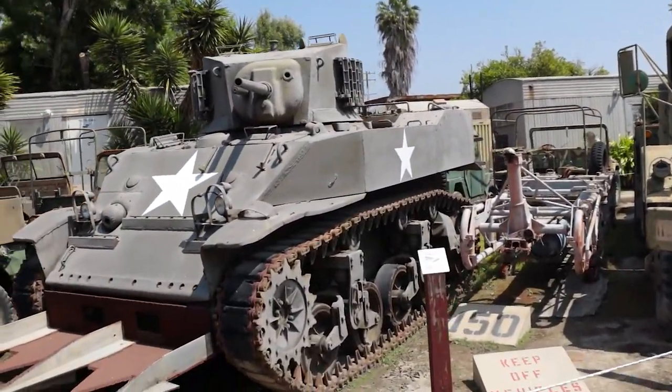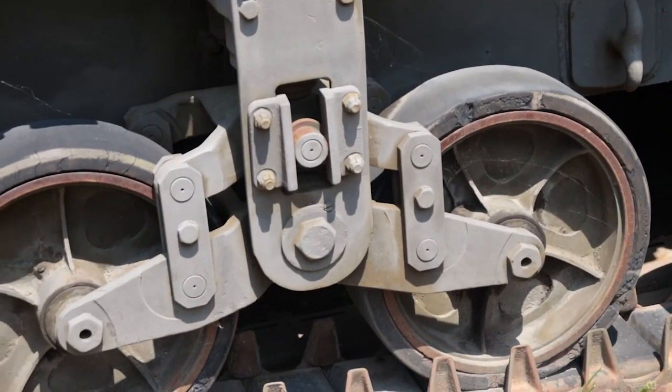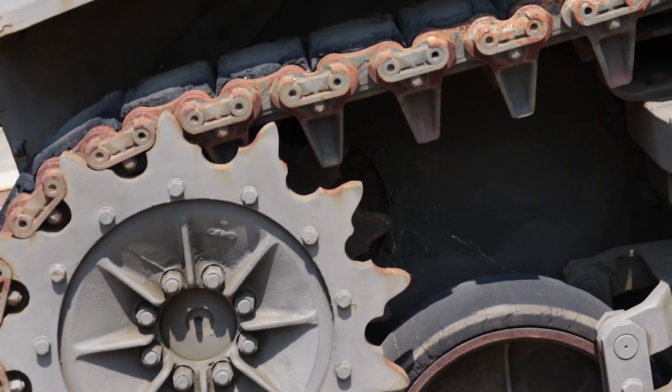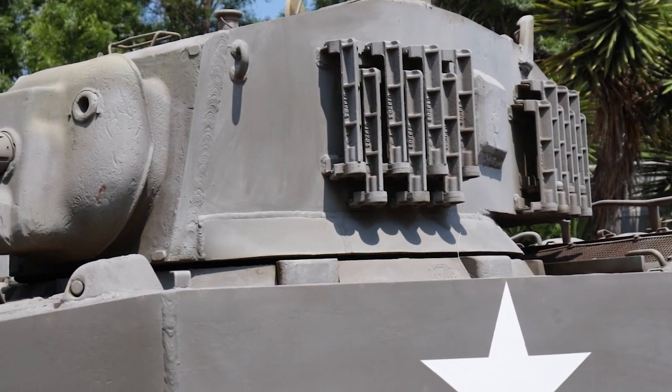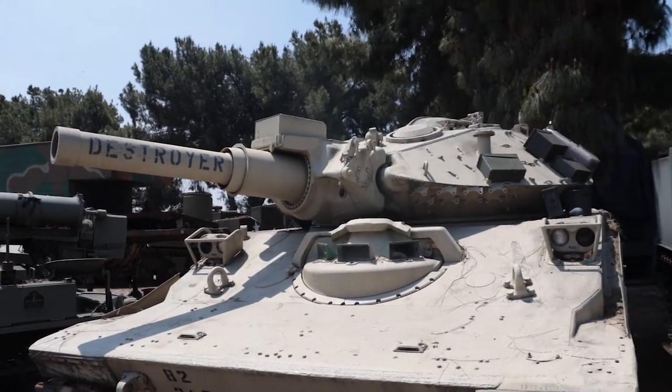Is that an M5 Stuart? It's an M5 Stuart! I made one of these — you've gotta appreciate the suspension right here. I could never make that detail, maybe with a laser cutter or a 3D printer. This is in pretty good condition actually. They have a — oh, they have a shirt! Oh my god, it's the dirt tank from World of Tanks — it's real, dude!